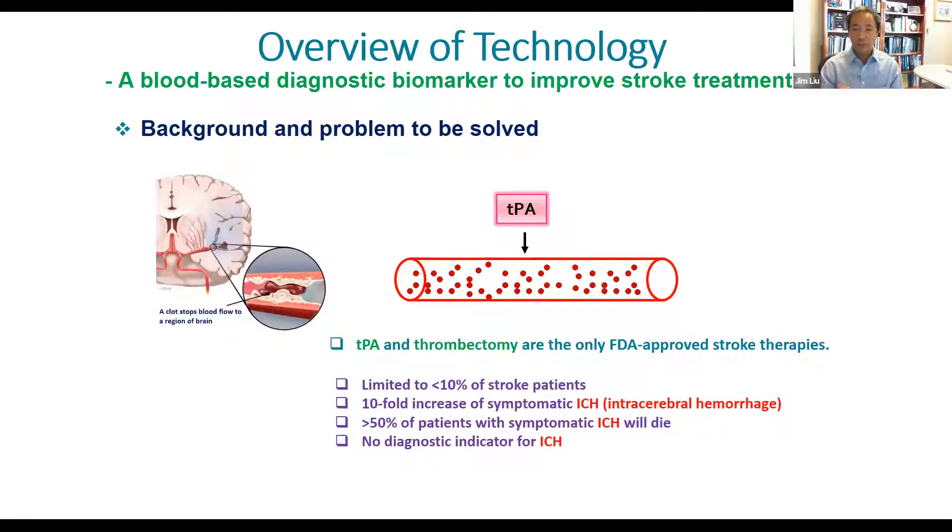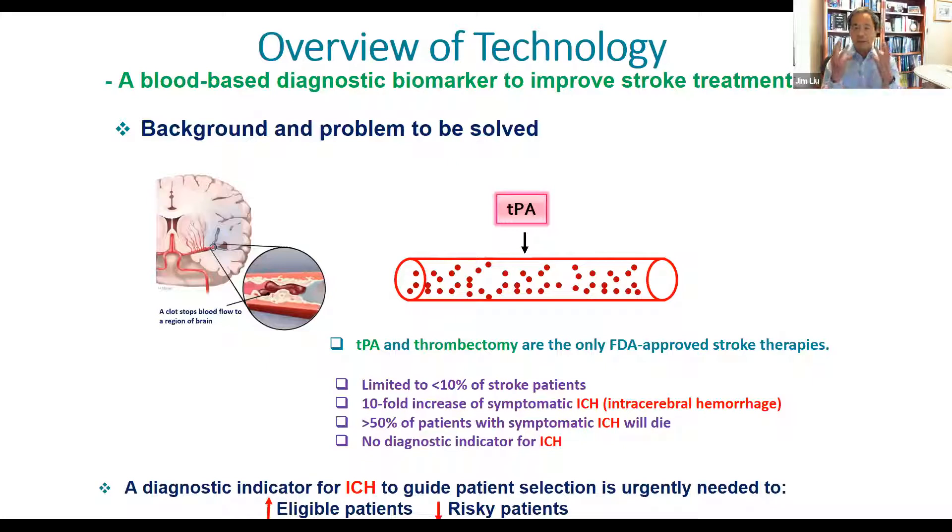The problem is that both TPA and thrombectomy can only be used within a very short time window. As a result, only less than 10% of patients, even in the best US hospitals, receive those approaches. In other words, more than 90% of patients are not treated. And even for those who are treated, there is a tenfold increase in so-called intracerebral hemorrhage or bleeding, which may cause half of those people to die.